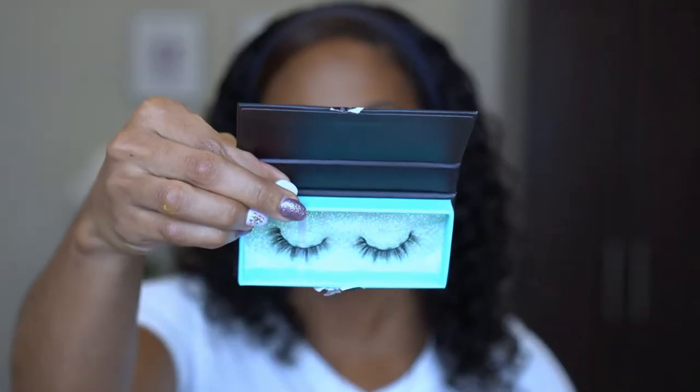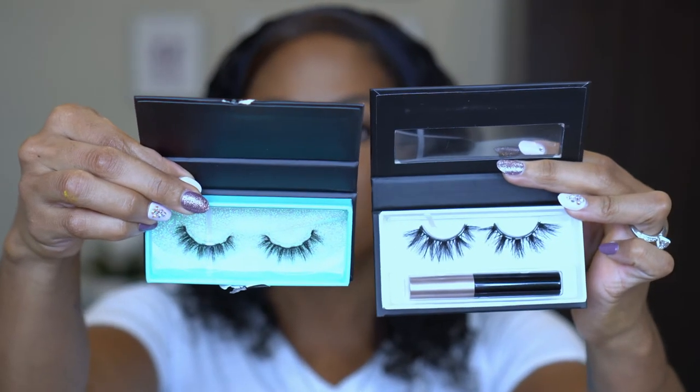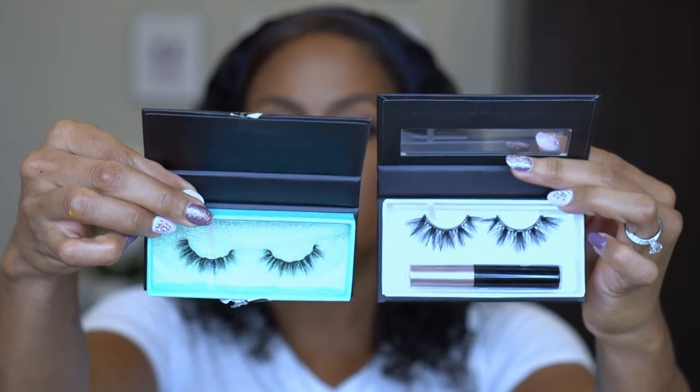Next, I hit up the BoxyCharm pop-up store. They opened up their add-ons to where anybody could purchase whether you were subscribed or not. I only picked up four things. The first is another magnetic pair of lashes — the Moxie Lash Happy Lash. I hadn't heard of this brand or tried them. This one does not come with a liner. These definitely look like they will fit my eyes — they're a lot smaller. I just wanted to try something magnetic besides the drugstore ones I'd been using, and I think these were like $4–$5.